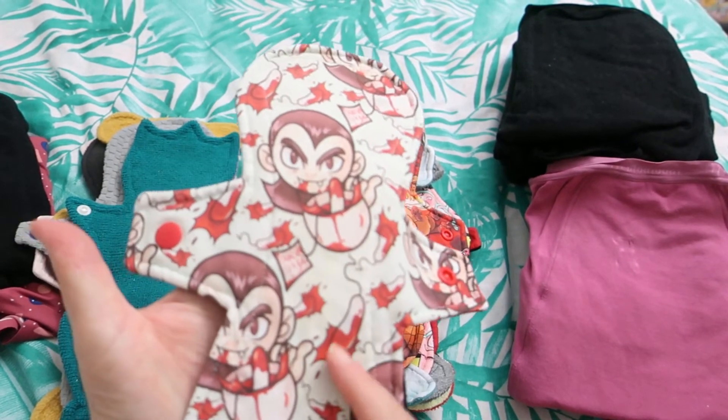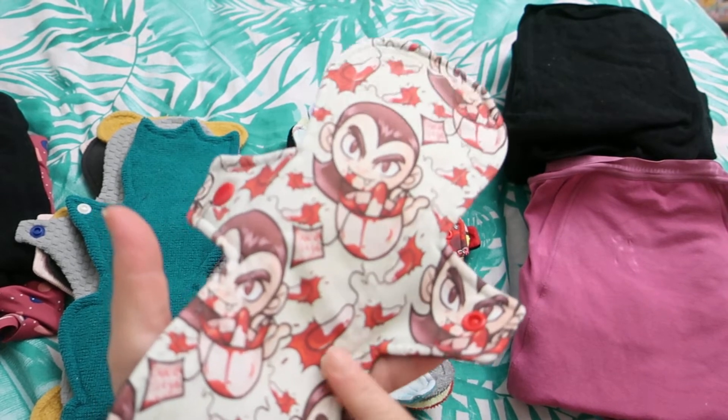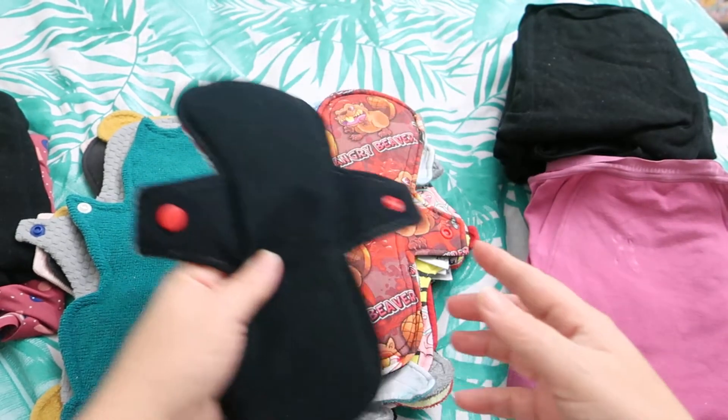Then this 10-inch Vampire Tee by Calabare Creations — it's cotton topped, bamboo french terry, cotton flannel and PUL core with micro fleece on the back.